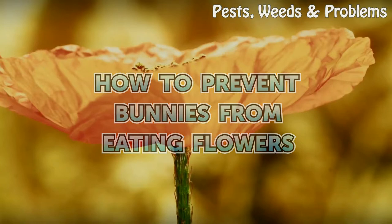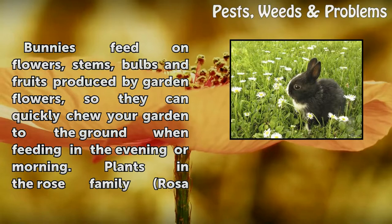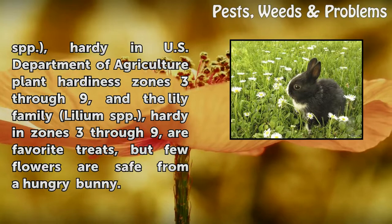How to Prevent Bunnies from Eating Flowers. Bunnies feed on flowers, stems, bulbs, and fruits produced by garden flowers, so they can quickly chew your garden to the ground when feeding in the evening or morning.